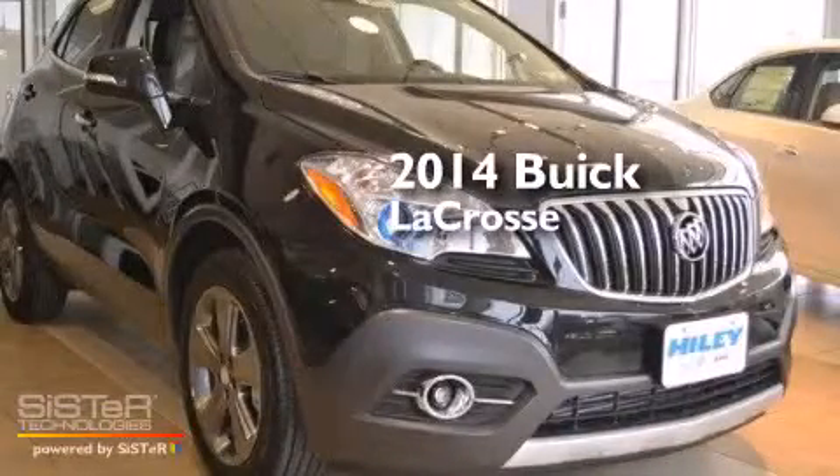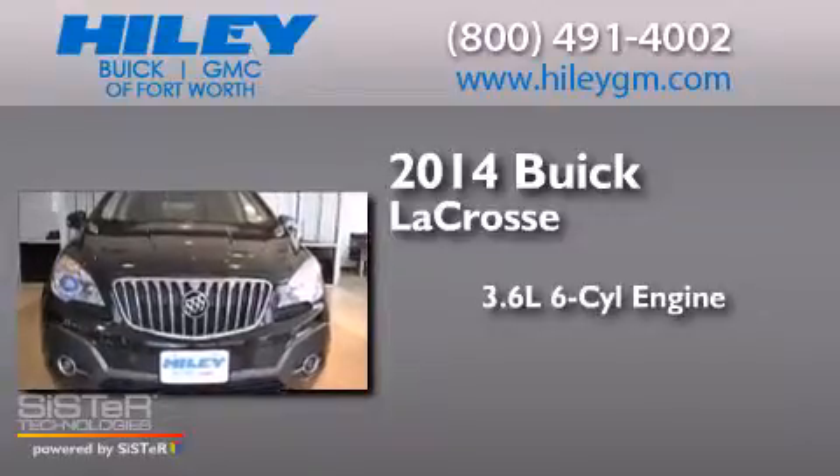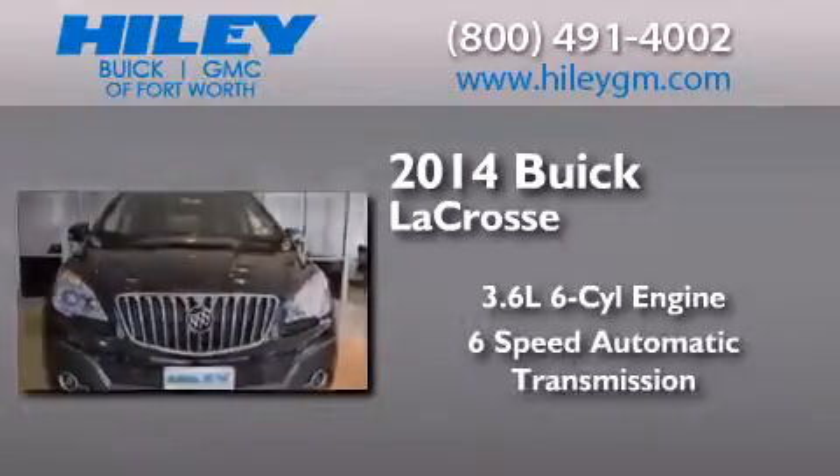This is a brand-new 2014 Buick LaCrosse. It has a 3.6-liter six-cylinder engine and a six-speed automatic transmission.